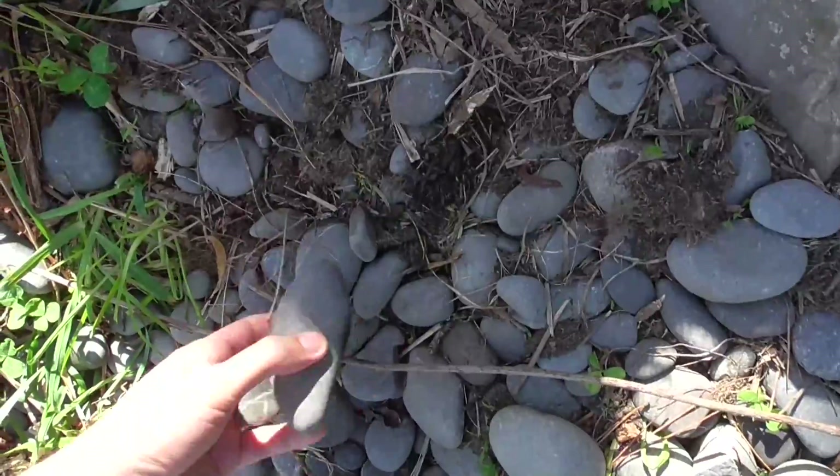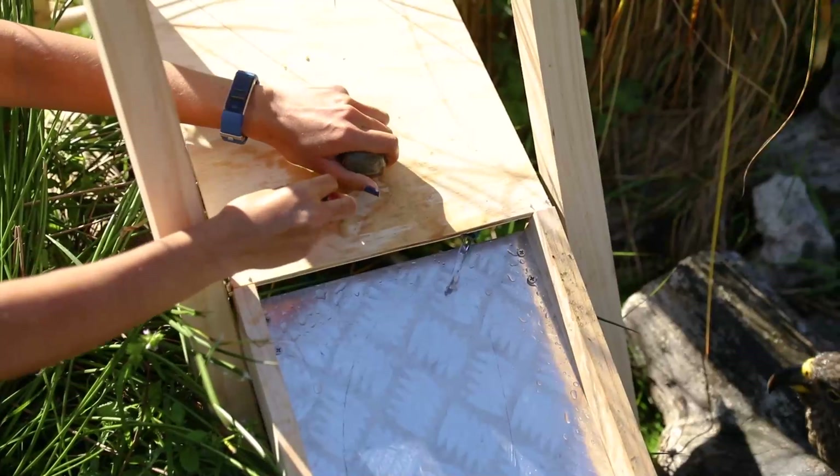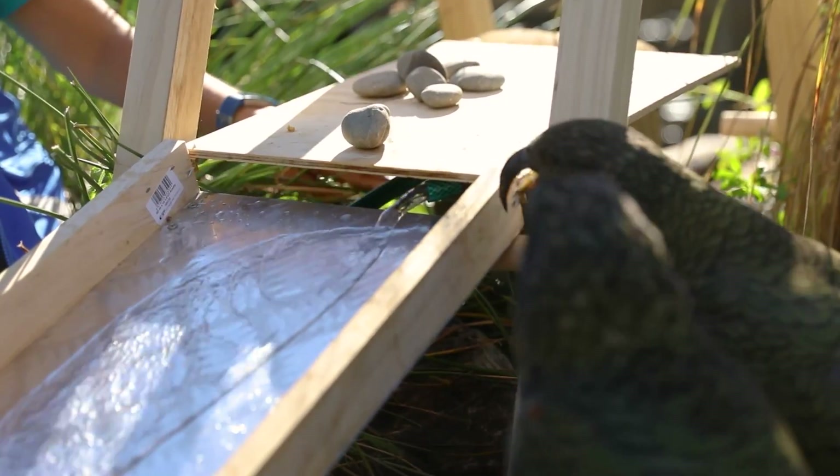While the birds are really interested in the slide as a jungle gym, it doesn't look like they're too interested in actually sliding down it. So what we're going to do next is grab a couple of stones, put them up top and see if they want to play with those.